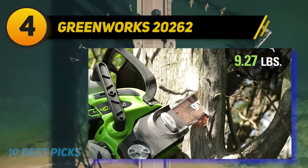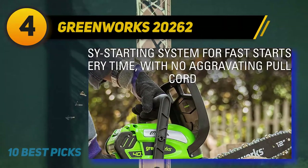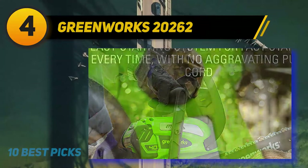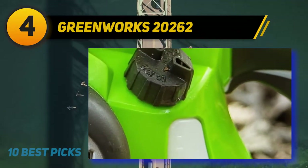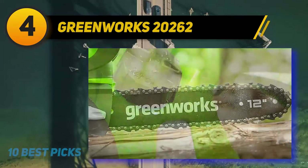The less efficient power plan does lead to a reduction in cutting power compared to the more powerful alternatives, so if you anticipate heavy logging sessions, then this might not be the best saw for you. That said, with a quoted capacity of 75 cuts per battery charge, there's enough to get through a good number of logs.